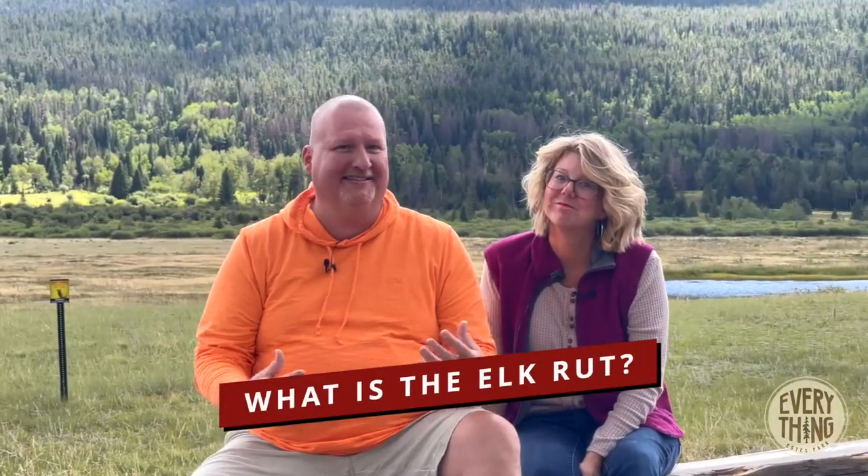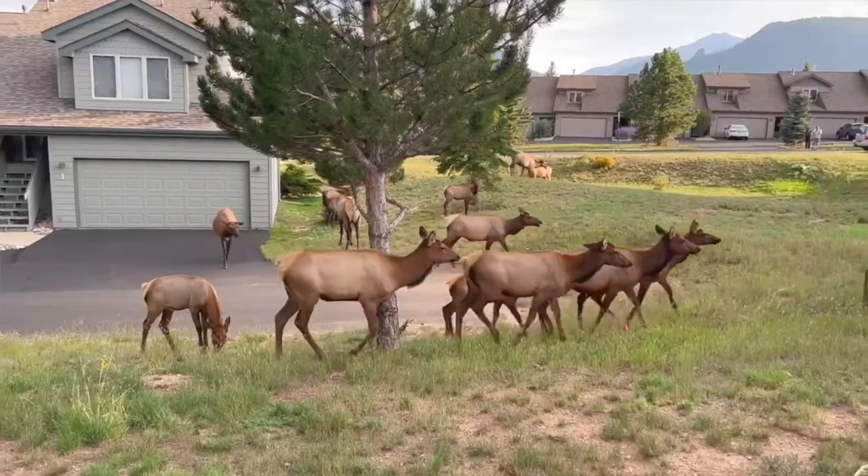One of the questions we get a lot is: what is the elk rut? The elk rut happens here in Estes Park in September and October. If you're up here, there's a good chance you're going to see a big group of elk gather together. As the elk rut progresses, the elk move out of the higher elevations down into the lower elevations of the park and downtown Estes Park.